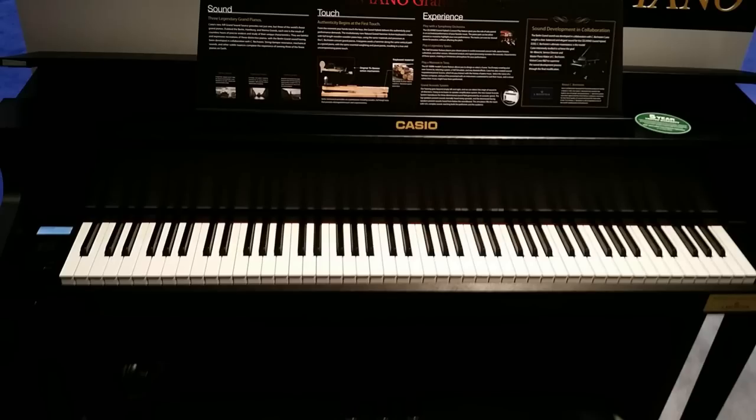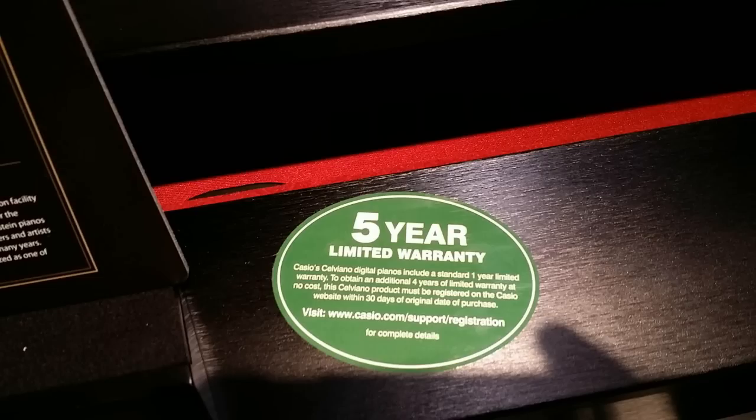Let's start out with Casio. Some of these are new as of today, and others are recently released but I haven't tried until the show today. We're starting with the Casio Celviano Grand Hybrid — there are two models, the GP300 and the GP500. I've tried both models. At NAMM the noise level is so loud they give you headphones to try it with, and the headphones aren't that great.